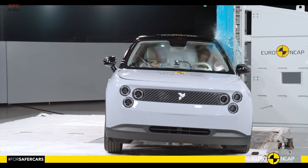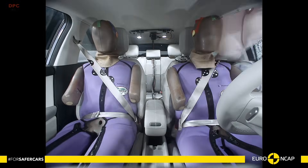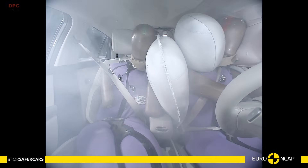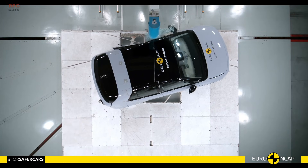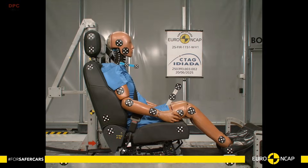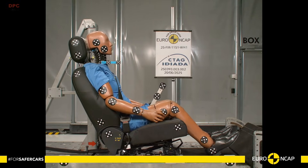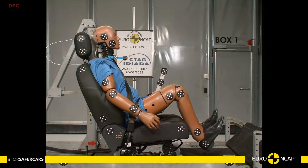In the full width barrier test, protection was good for all critical areas for the driver, and at least adequate for the rear passenger. Side impacts were a highlight — the car scored maximum points in both the mobile barrier and the more severe pole test. Far side control was rated adequate, and there is a center-side countermeasure to reduce occupant-to-occupant contact.